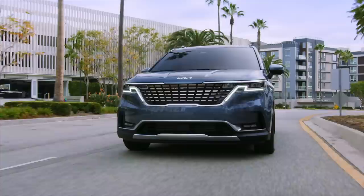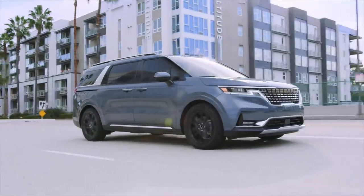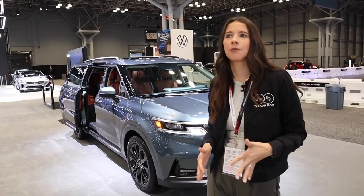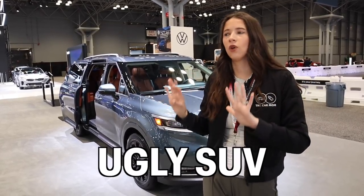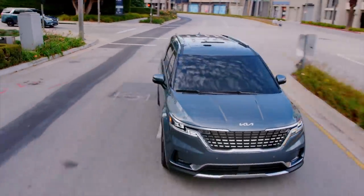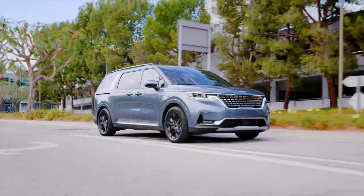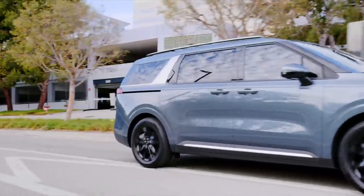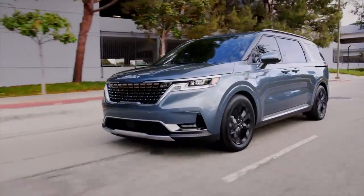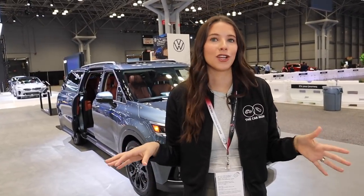Kia has really caught the attention of the mom community with this minivan because they are not calling it a minivan. They're calling it an MPV, a multi-purpose vehicle, and it has been described by me as an ugly SUV or a good-looking minivan — it's somewhere in the middle. Comment below what you guys think of the exterior. They are hard to get your hands on. This one has an MSRP of $48,000, but you will pay nowhere close to that. I have seen Carnivals go for over $15,000 over MSRP with 18-month waits. It's basically like a unicorn.